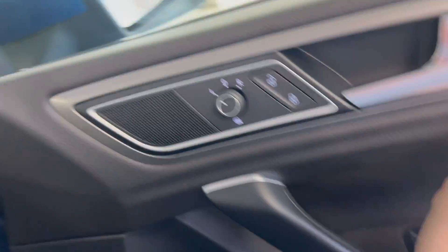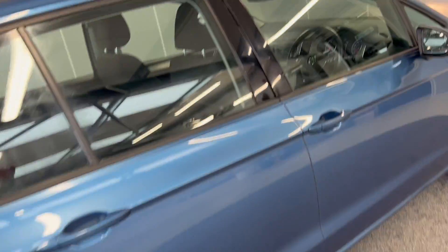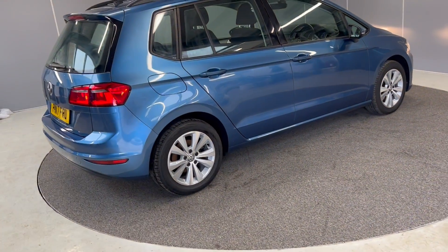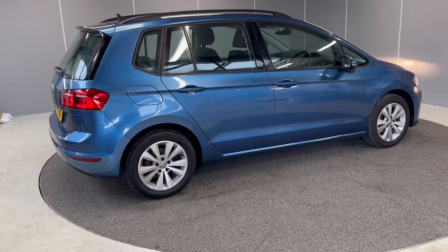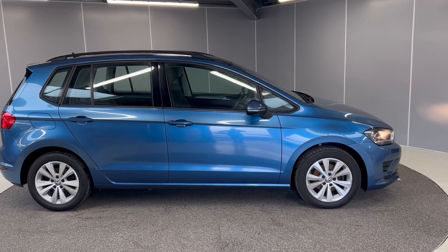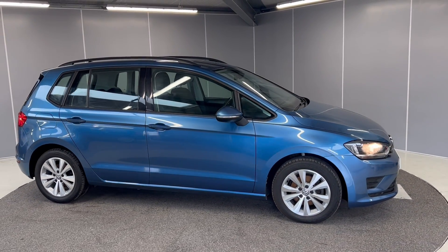So that's just some of the features on this lovely Golf SV SE. If you'd like any more information, feel free to give us a call on the number below or message us on our Facebook page, and one of our team will be more than happy to help. That's all for this one.